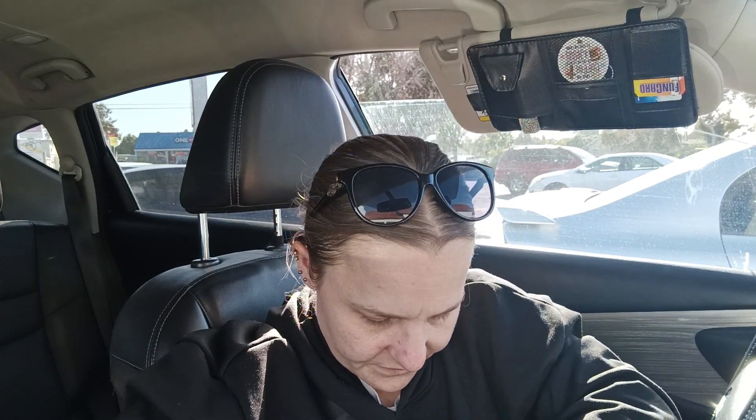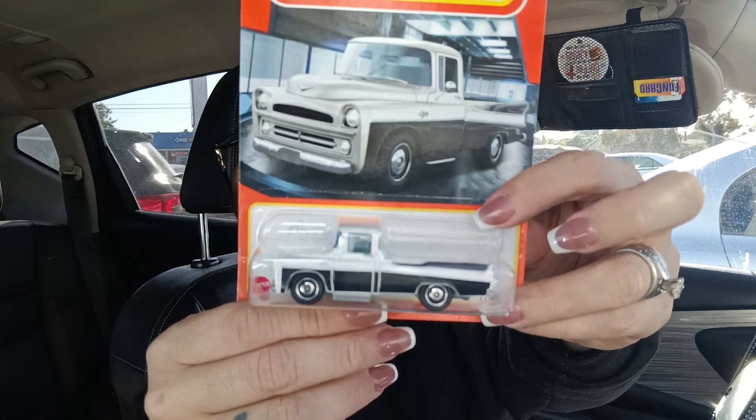I did get two Coke Zeros — I'm drinking one right now and the other is for Jeremiah. I also got a new toy truck for Malachi: the Matchbox Dodge swept-side pickup.